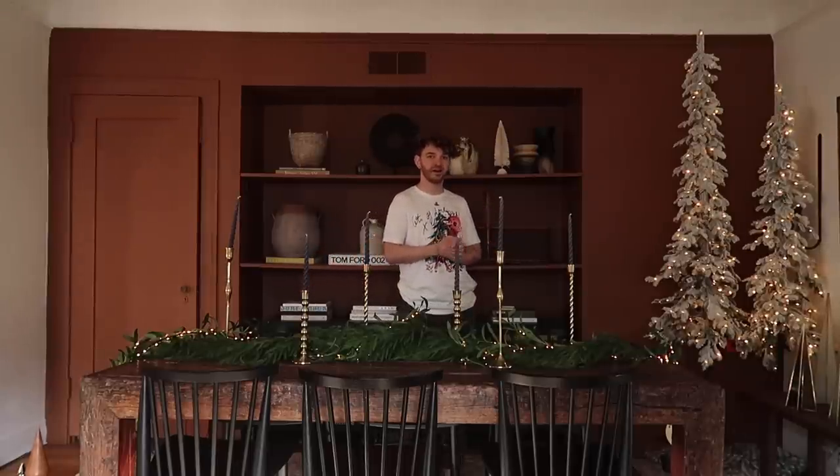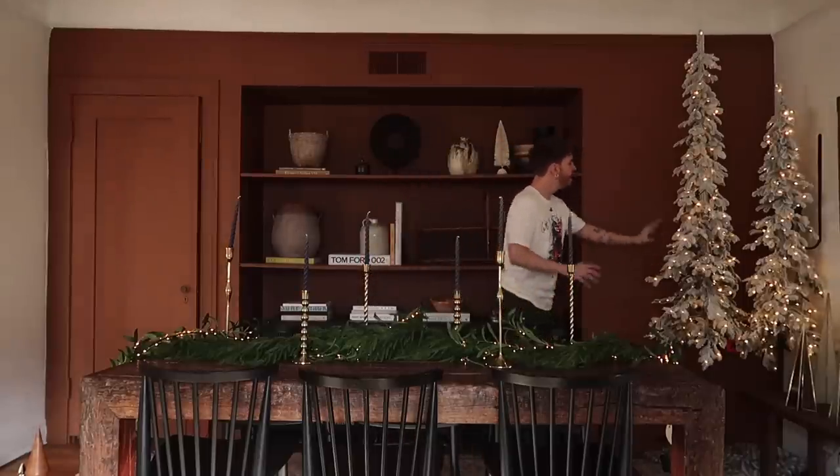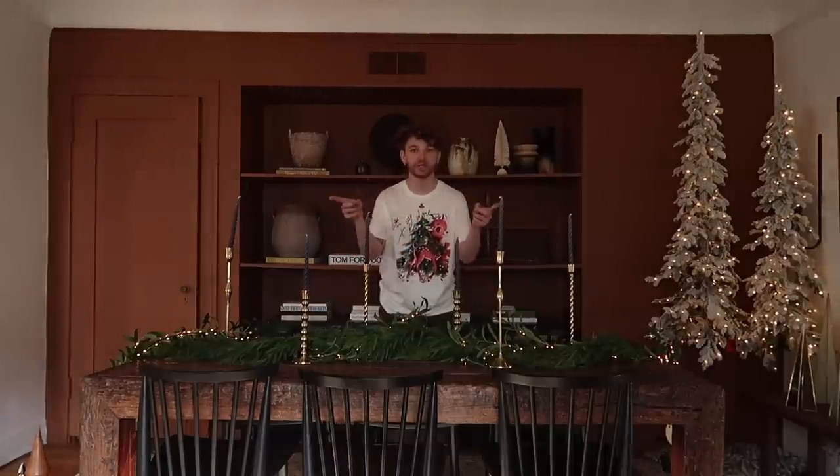How lovely and cozy is the dining room! I actually already filmed a little bit of this for a project I was working on for Anthropologie — they sent over these beautiful skinnier trees which I added in the corner. On the table I did a really simple tablescape but it's really impactful and I love it, so let me share with you how I did this.